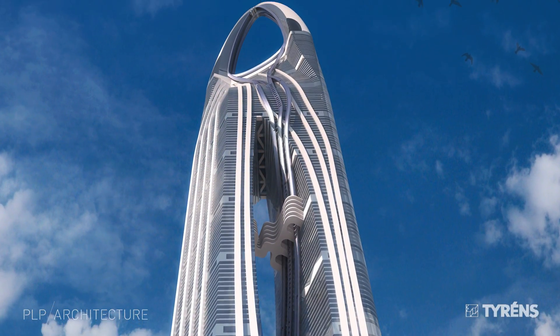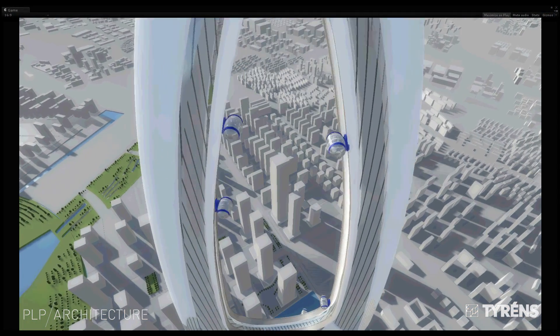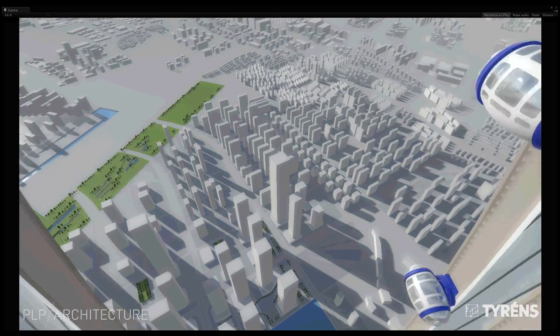Altogether we expect a population of 20,000 to 30,000 inhabitants. At the top of the tower the loop both serves to turn the pods around and also lets you have the most spectacular fun ride in the universe.